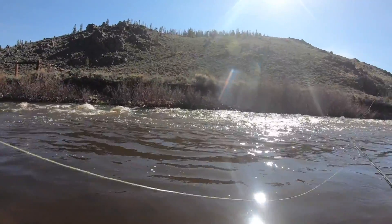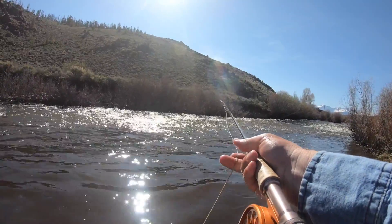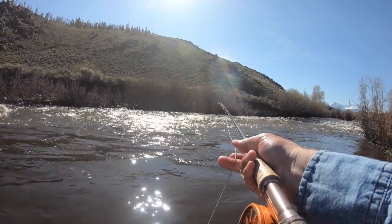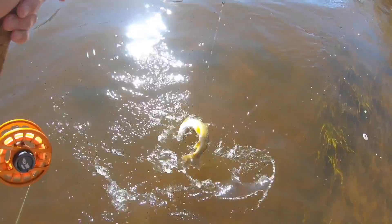I wonder if I'll catch one on my third cast. Some of you nerds are probably wondering what flies I'm using — goat roper stone fly, flashback bead head pheasant tail. That fish ate the pheasant tail. That feels bigger. That's two in the face, guys. I'm off to a good start.